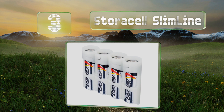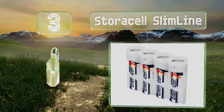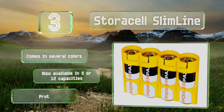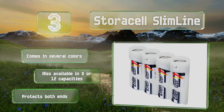Nearing the top of our list at number three, ideal for those frequently on the go such as photographers or hikers, the Store Cell Slimline is a trim caddy that lets you insert four double-A cells in either direction and lock them in place. You can also quickly remove them with one hand. It comes in several colors and is also available in eight or twelve capacities, and it protects both ends.